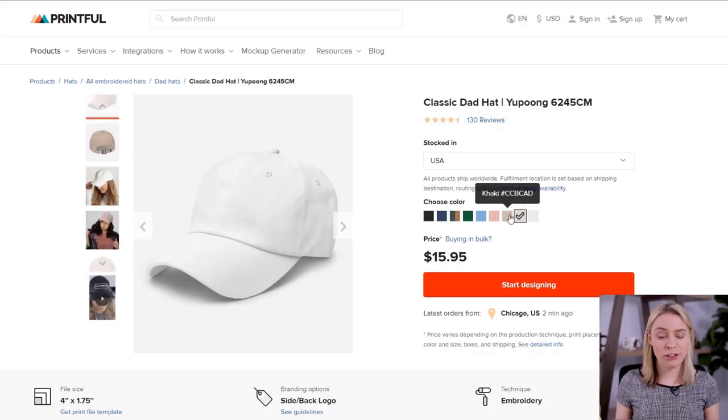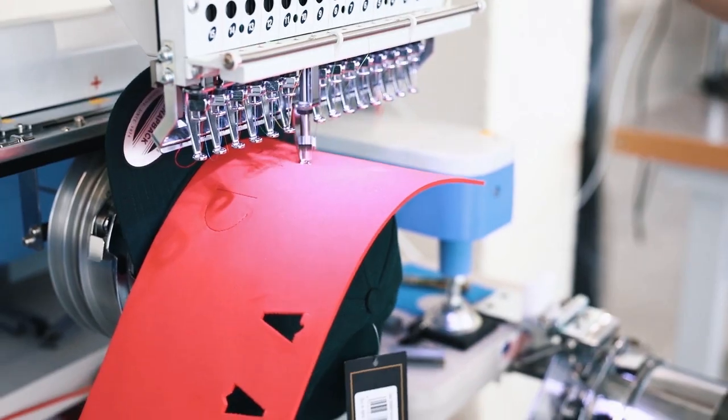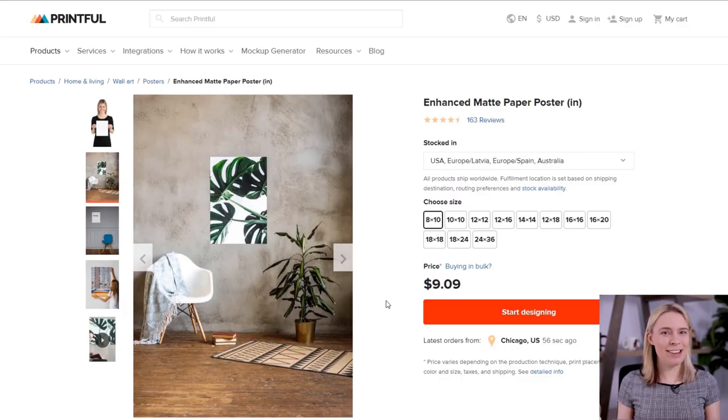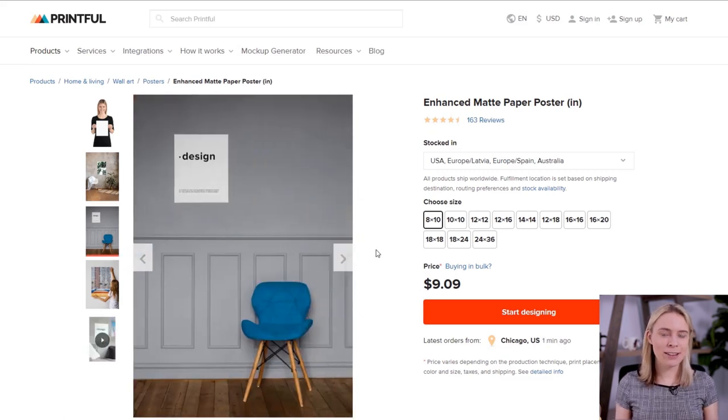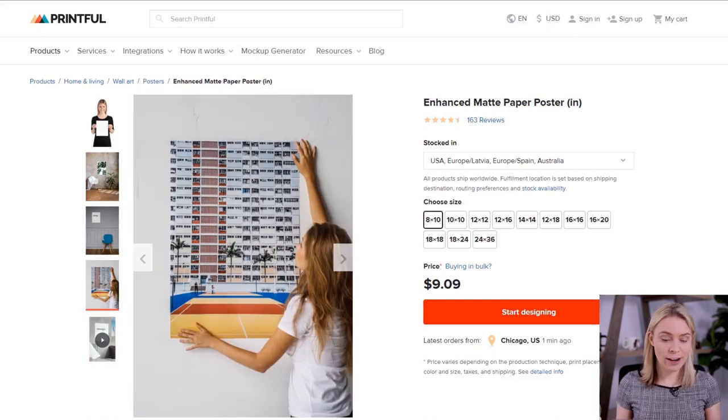When choosing your base clothing item, sometimes it's better to pay more for a well-respected brand. This leads us to product eight: the Classic Dad Hat. Just like the Champion jacket, it's an embroidered product, and my customers love it. Product nine is the good old poster. It doesn't take a genius to figure out why posters have been popular and will continue to be — most people, instead of having a plain white wall, would prefer a wall featuring original art that they enjoy.